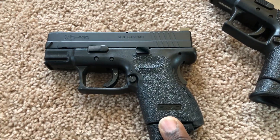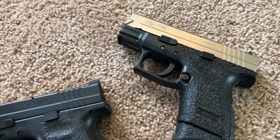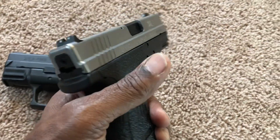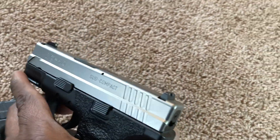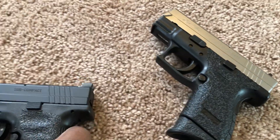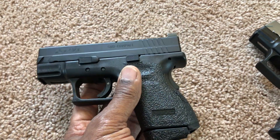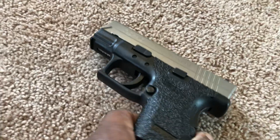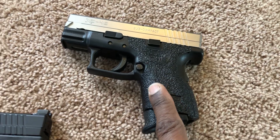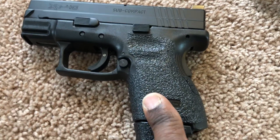I don't carry either of these guns anymore. This one is going to be a safe queen, to be honest, because it looks so nice. I use this for home defense. When I'm out hiking, I'll be hiking with my Glock 27, but this will basically be used for home defense and as a range toy.